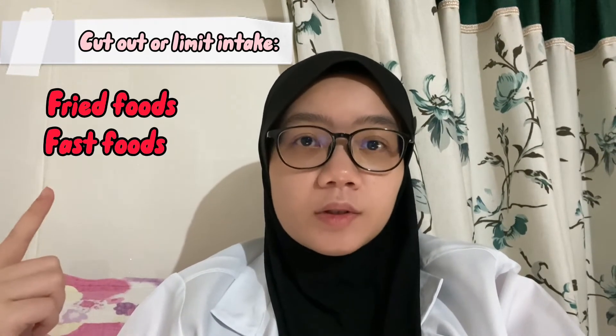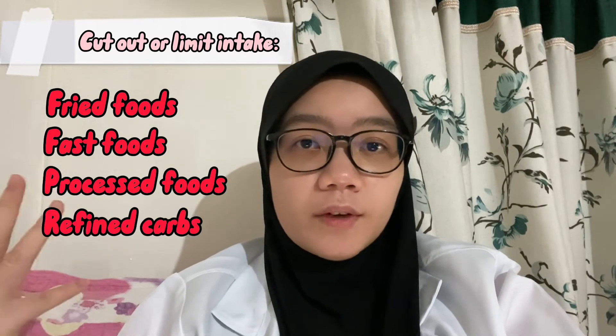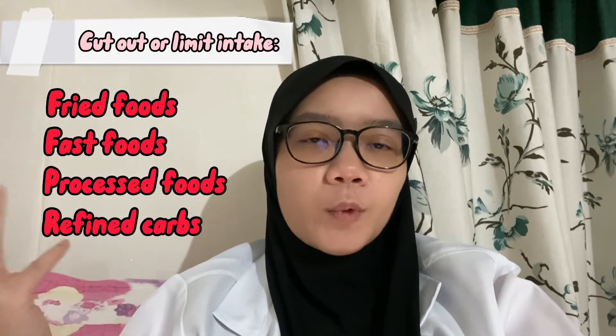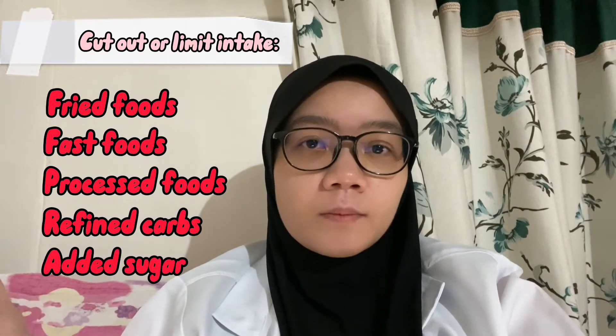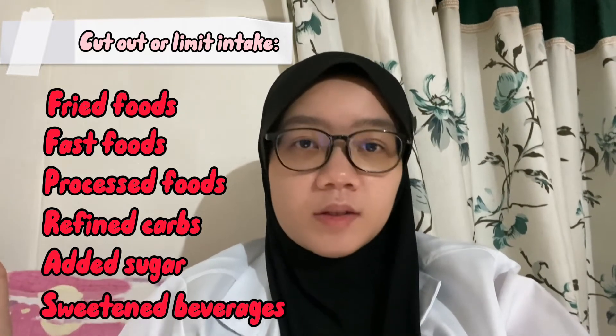The foods that you should cut out or limit when you do this diet include fried foods, fast foods, processed foods, refined carbs like white pasta and white bread, and added sugar and sweetened beverages. It's a no-no.